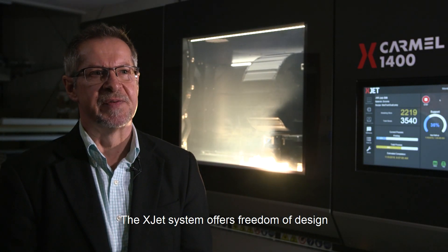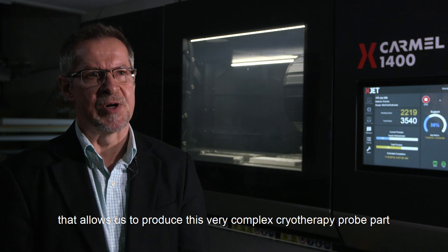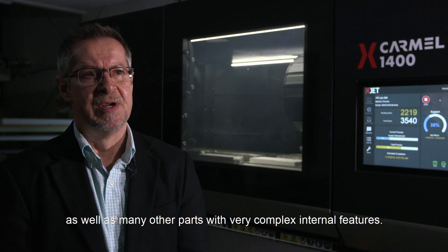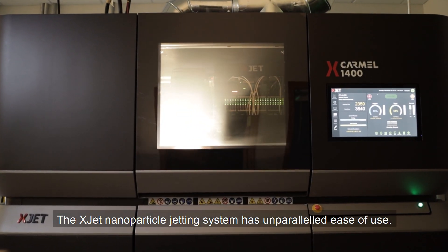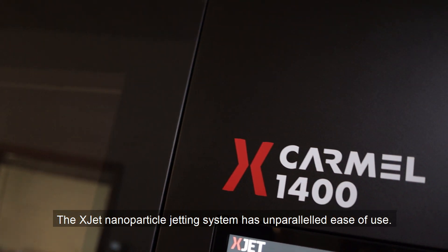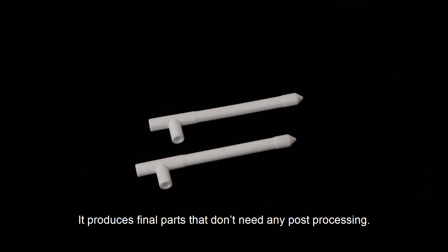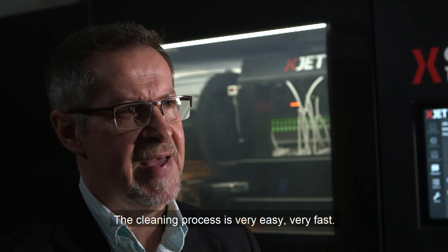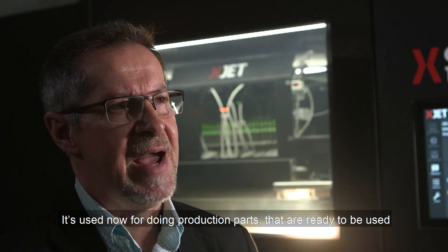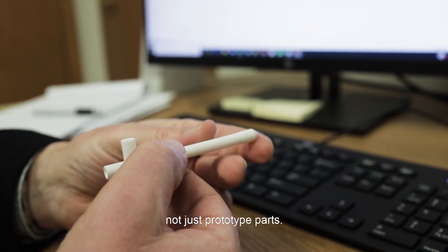The XJET system offers freedom of design that allows us to produce this very complex cryotherapy probe part, as well as many other parts with very complex internal features. The XJET nanoparticle jetting system has unparalleled ease of use. It's very efficient, it's environmentally friendly, and it produces final parts that don't need any post-processing. The cleaning process is very easy and very fast. It's used now for doing production parts that are ready to be used, not just prototype parts.